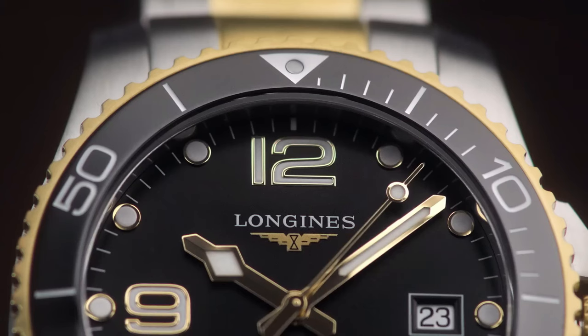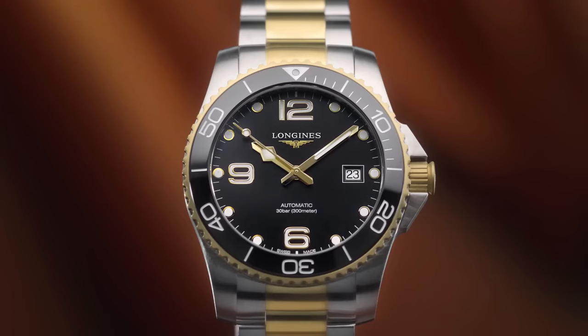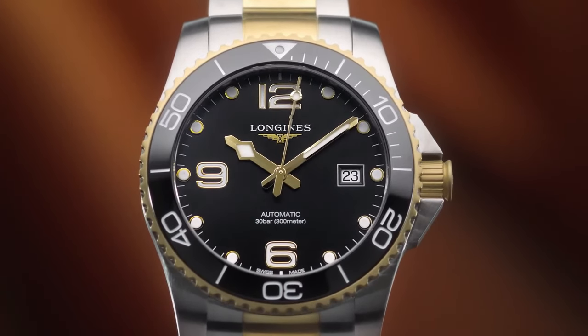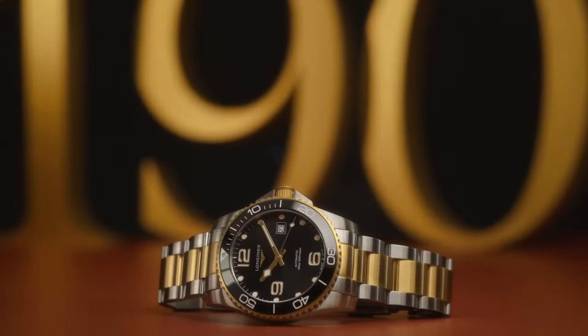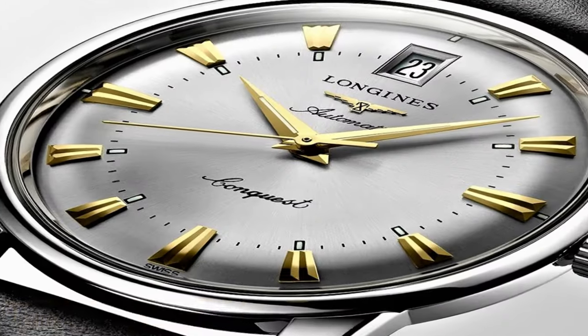Functions: date, hour, minute, second. Additional information: original box, manual, complete accessories. Hydro Conquest Series, luxury watch style, Swiss made.